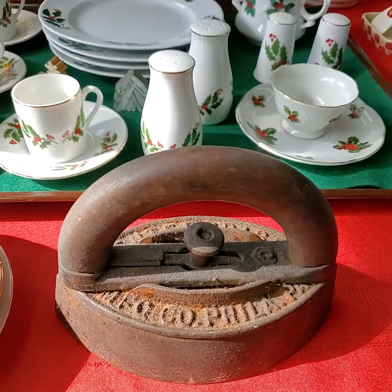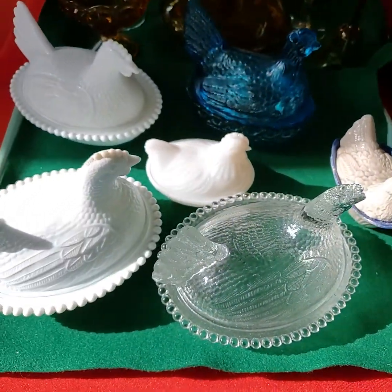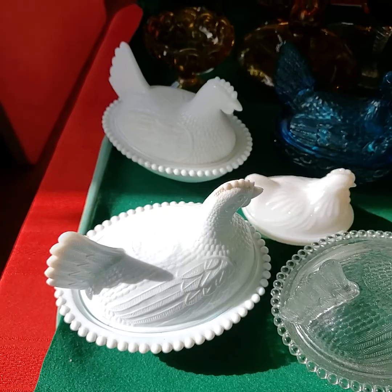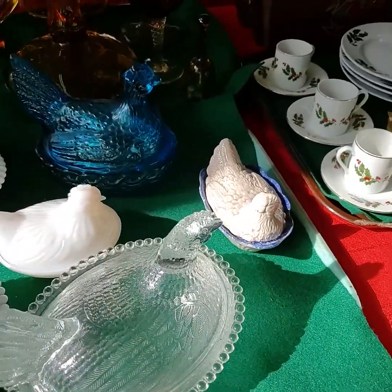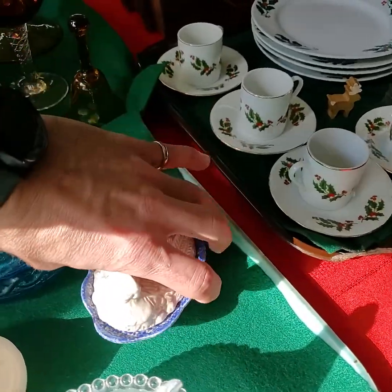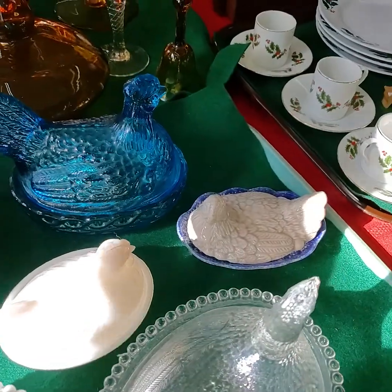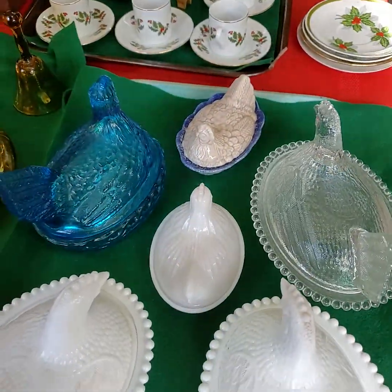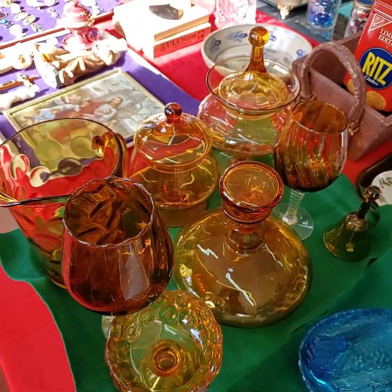Iron. We will be doing choice of these hens on the nests — they're all in great shape. Pottery one there. Tray of amber glass.